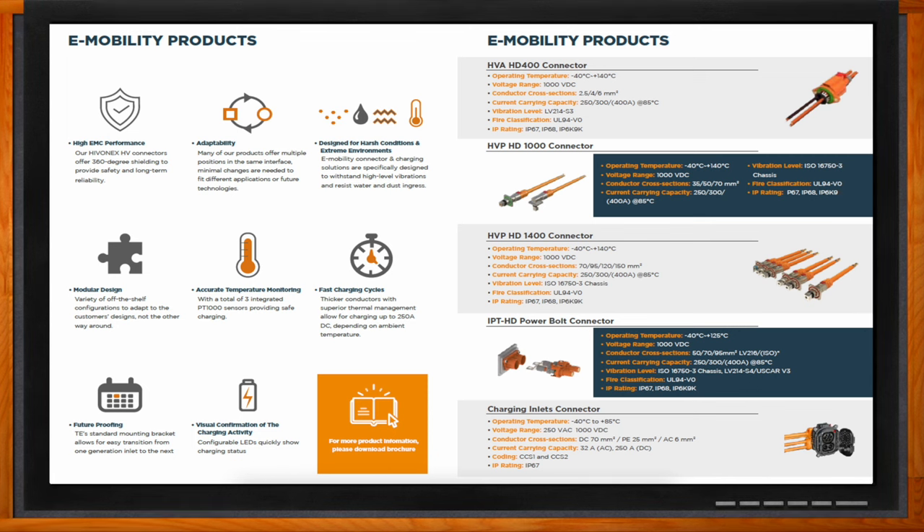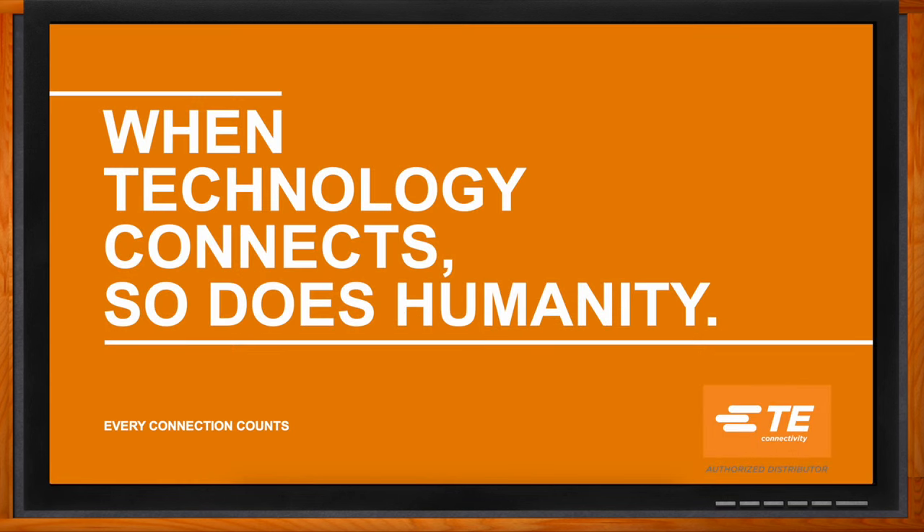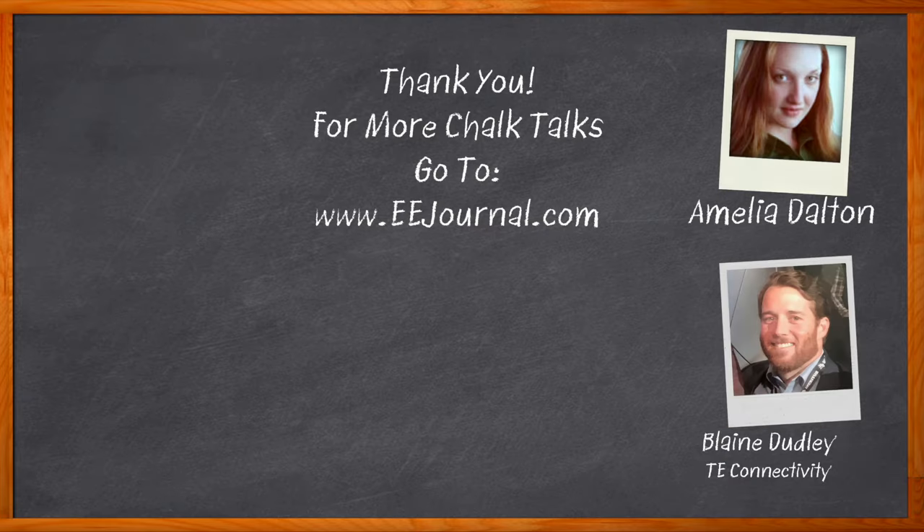Thank you so much Blaine for joining me today. Don't forget to click the link for even more information from TE Connectivity. For Chalk Talk, I'm Amelia Dalton from EEJournal.com. For more Chalk Talks, head to the Chalk Talk section of EE Journal or over to youtube.com/EEJournal.